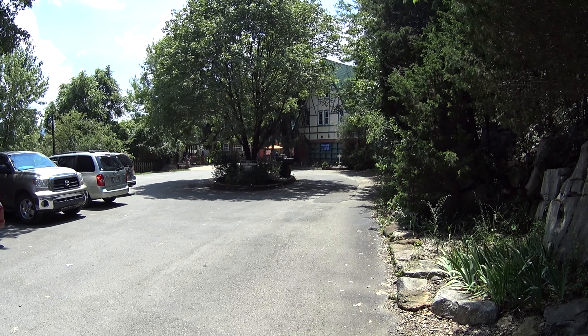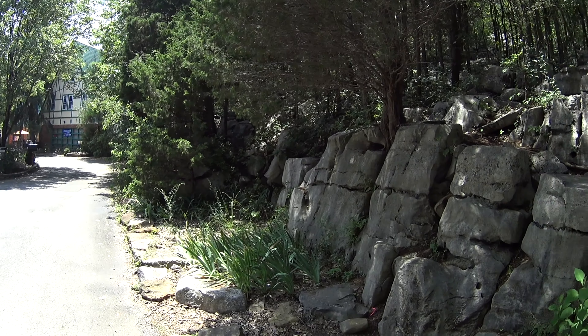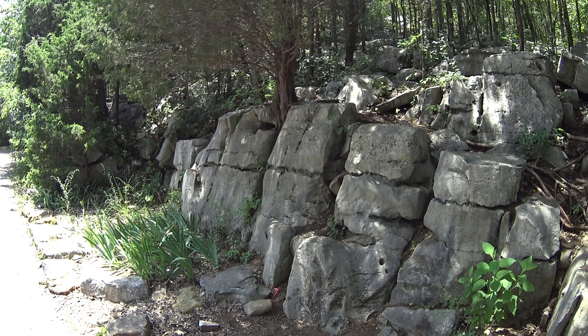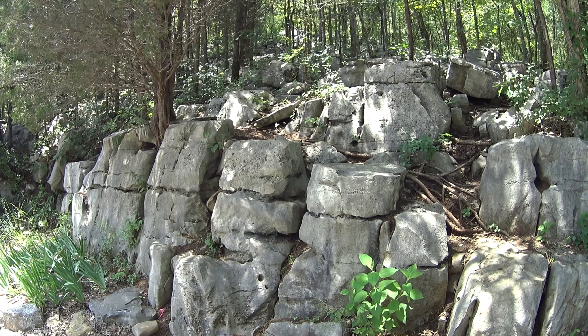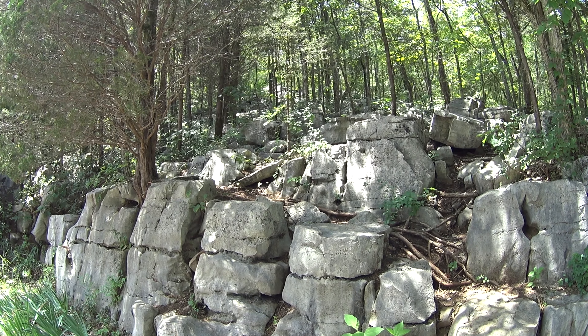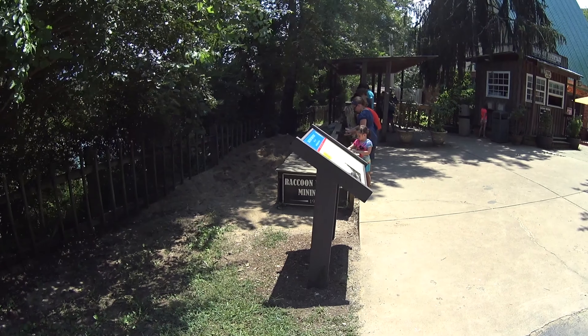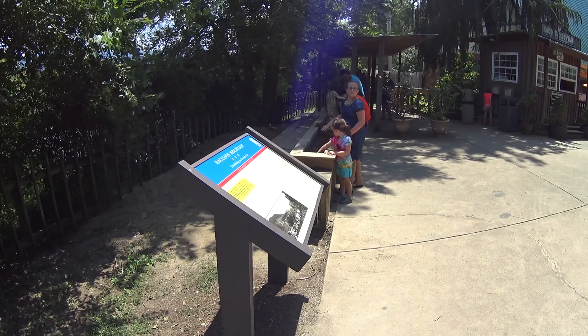Welcome to Raccoon Mountain Caverns. The caverns are underneath some very interesting rocks, and we have a little Raccoon Mountain mining post here.